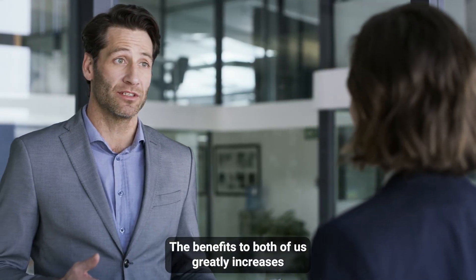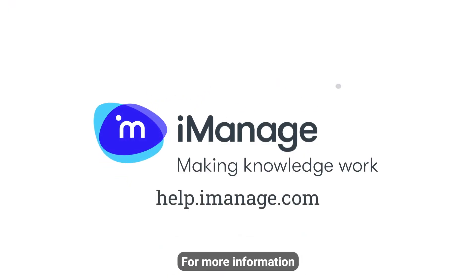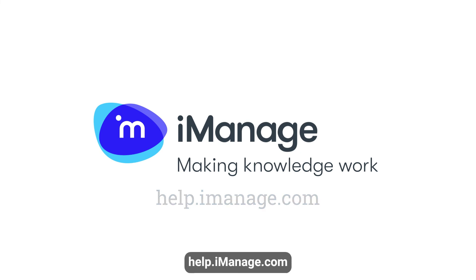The benefits to both of us greatly increase insight and trust into our iManage service. For more information about the Help Center and to access iManage Trust Center, visit help.imanage.com.